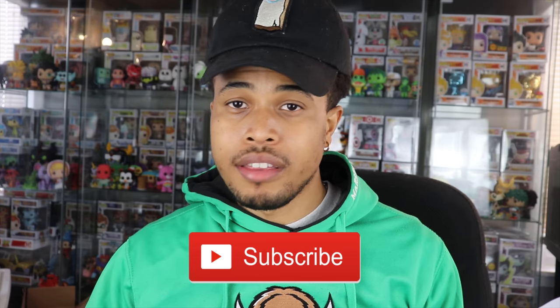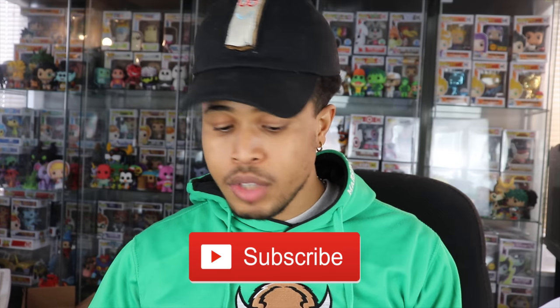Before we get into this video, please smash that like button down below and subscribe if you're not already. So this was a $1,300 mystery box from Spastic Collectibles — the value was guaranteed and there would be four pops per box. This is the most I've ever spent on a mystery box. I've done a thousand dollar one in the past, and I also have another $1,300 box coming in from Pop King Paul.